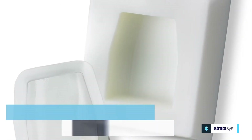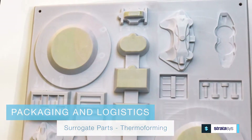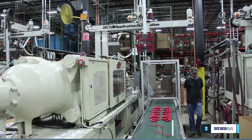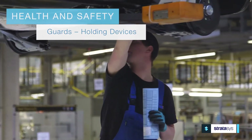For packaging and logistics, additive manufacturing can help you create surrogate parts for packaging development and thermal forming tools to produce part trays and carriers, both cost and time effectively.